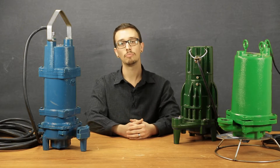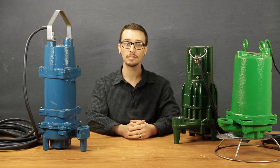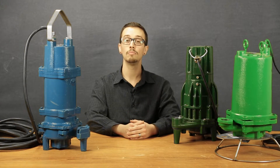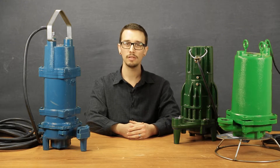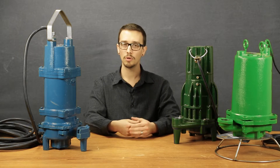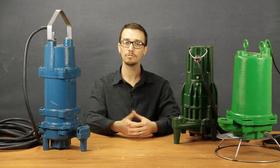When shopping for a replacement pump, many people often replace their pump with the exact make and model that was there before. In a lot of cases, that's okay to do. To determine if that's the right move for you, consider how long the pump lasted as well as how much the replacement pump is going to cost you. I'll include a link in the description below to an article about how long your pump should last as a reference.